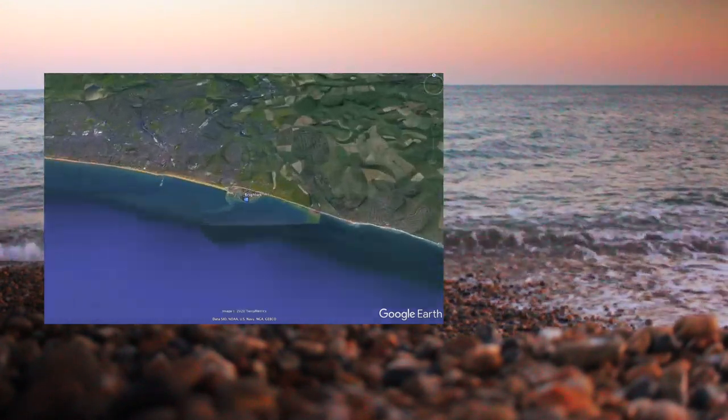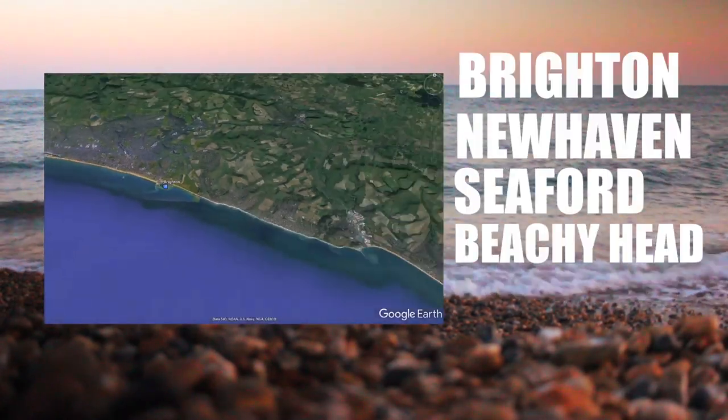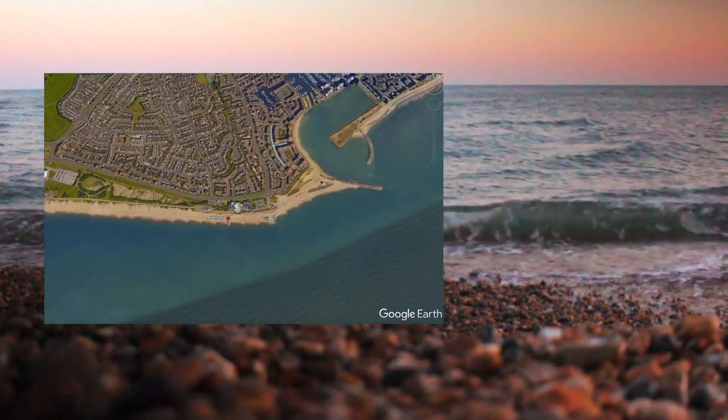We'll take a look at some of the marks - Brighton is the obvious one, but also looking at New Haven, Seaford, Beachy Head, Eastbourne, Langley Point and a few little marks in between. Some good bass ground here.